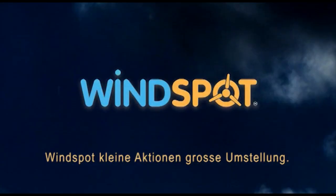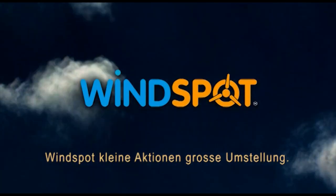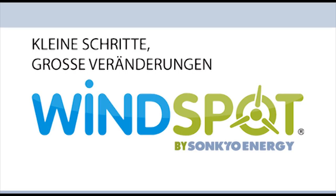Windspot. Small actions. Big changes. Their energy. Zero energy. Zero. How many do this?